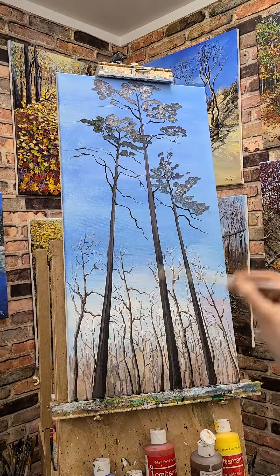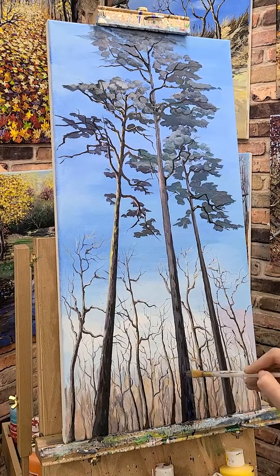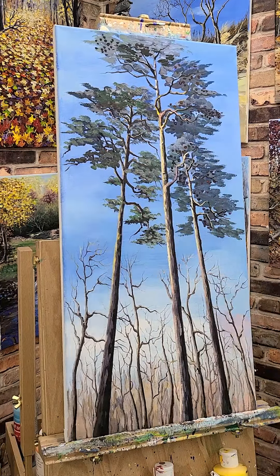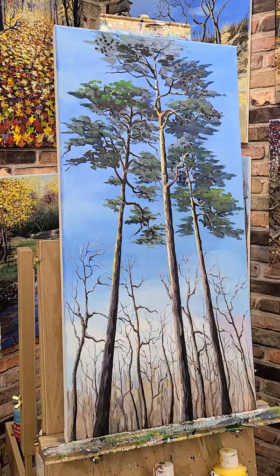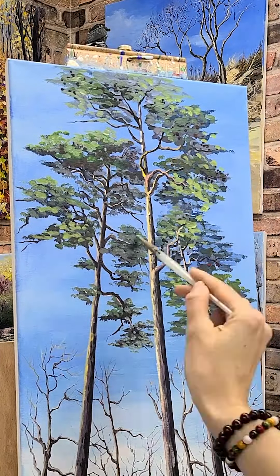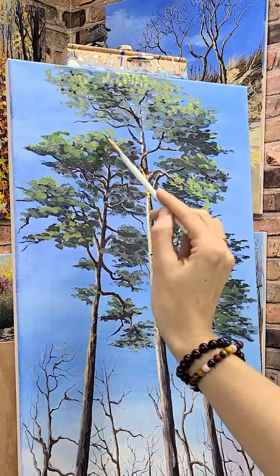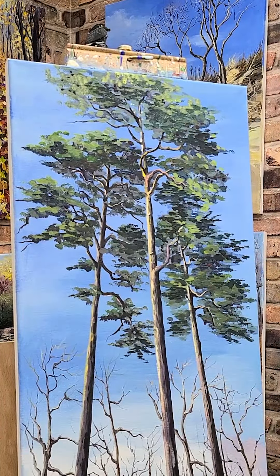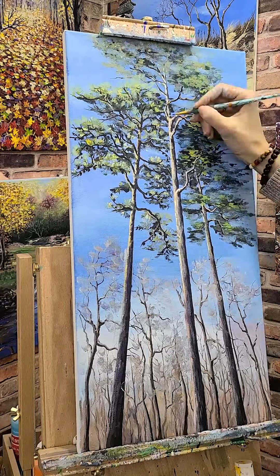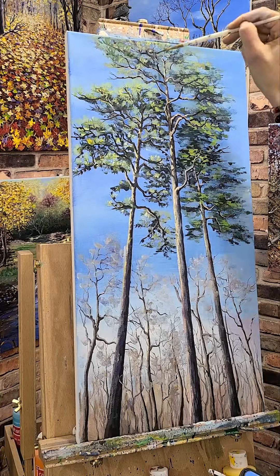Now let's focus on the leaves. I use dark green colors for the background leaves and light green colors for the foreground. The more contrasting colors — the brightness and shadows — is an important part to define the depth.